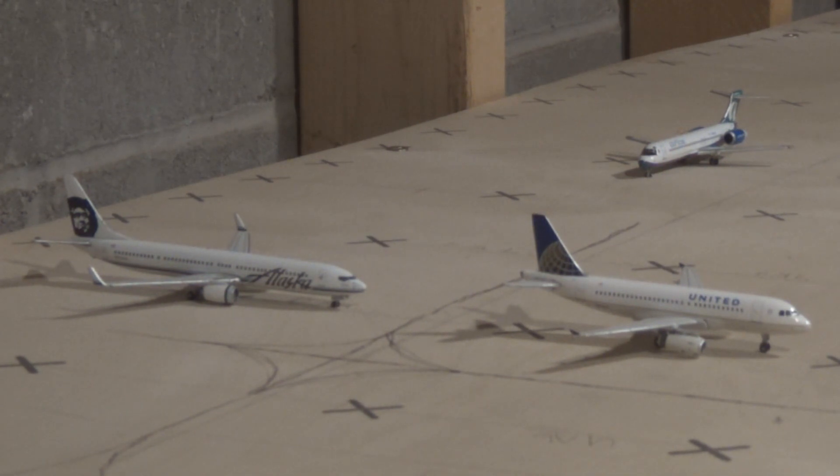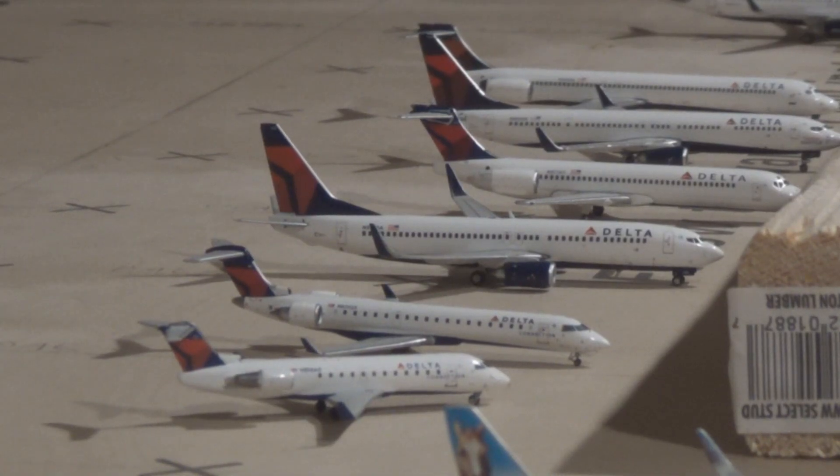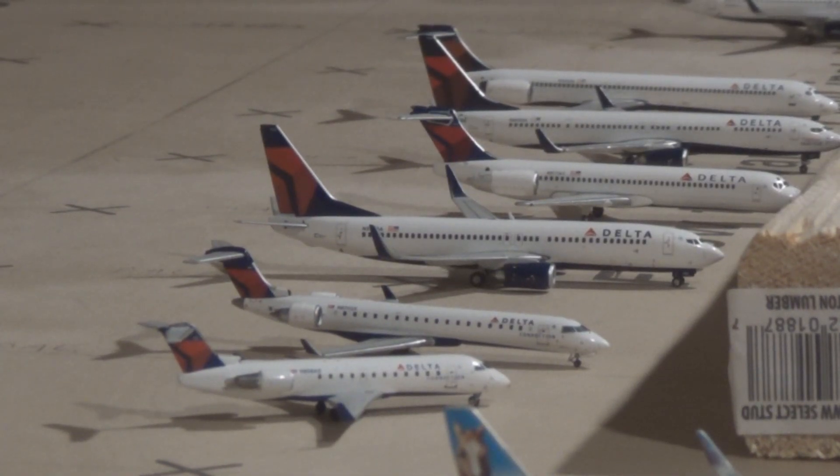The United A319 is taxiing out for departure to Chicago O'Hare. The Alaska 737-900 is heading out to Seattle SeaTac. The AirTran-operated Delta Airlines 712 will be heading out to Huntsville, Alabama and came in from Newark. Next we have six more Delta Airlines models. The CRJ-200 came in from Gainesville, Florida and will be heading out to Lafayette, Indiana.